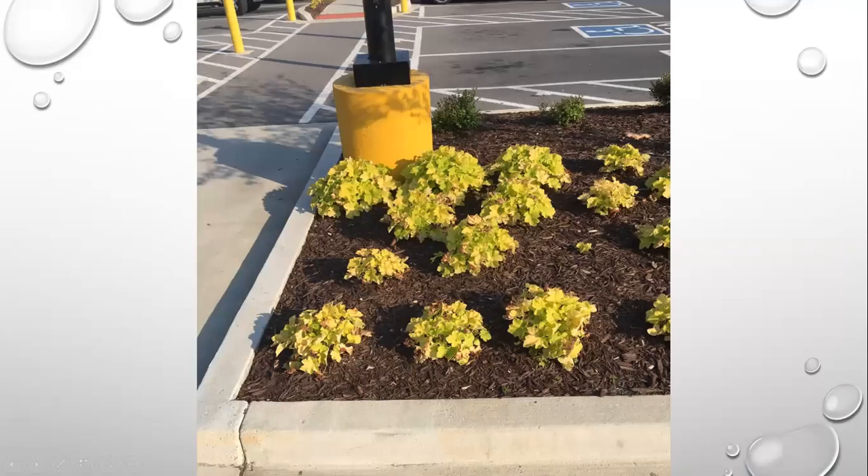I want to talk about plants not suited for full sun that were placed in full sun situations. This is coral bells — heuchera — a yellow type. Heucheras do not like full sun, yet here they were at a Walmart parking lot in full sun, surrounded by concrete. This is how we stress out plants. Then they get diseased and we wonder why they catch diseases — they're not getting enough water or the right sun-shade requirements.